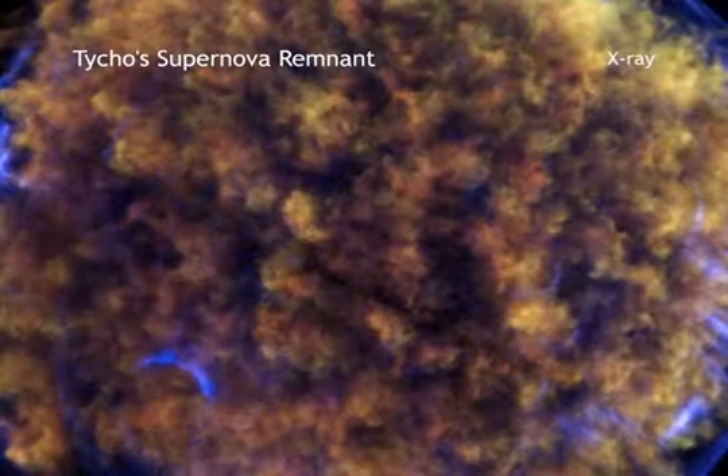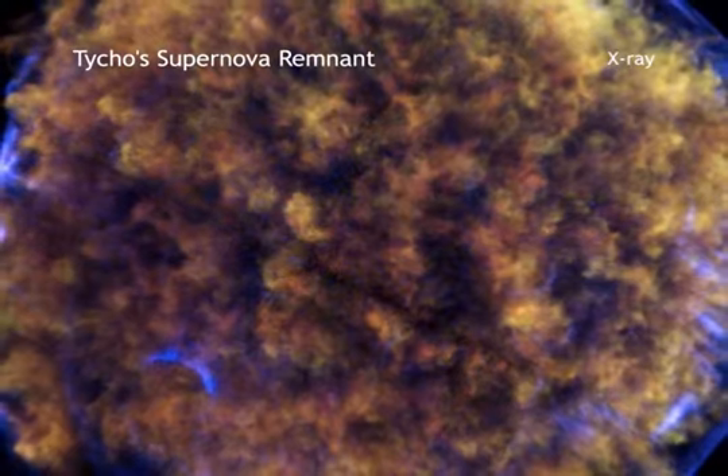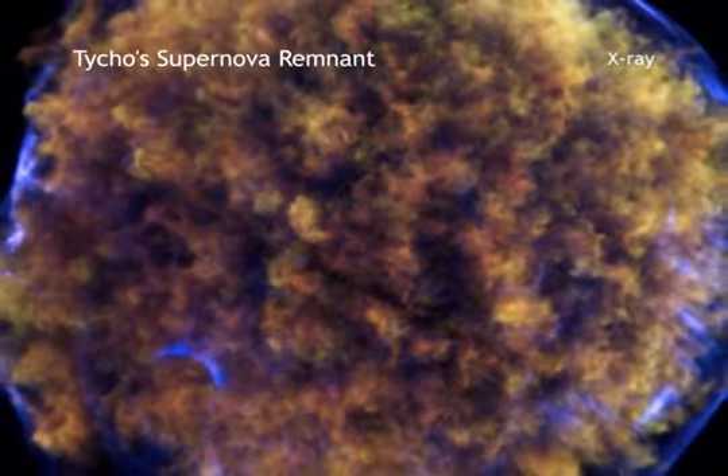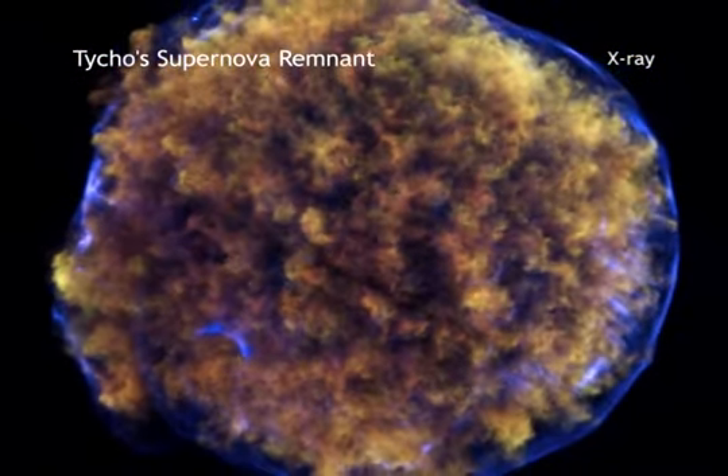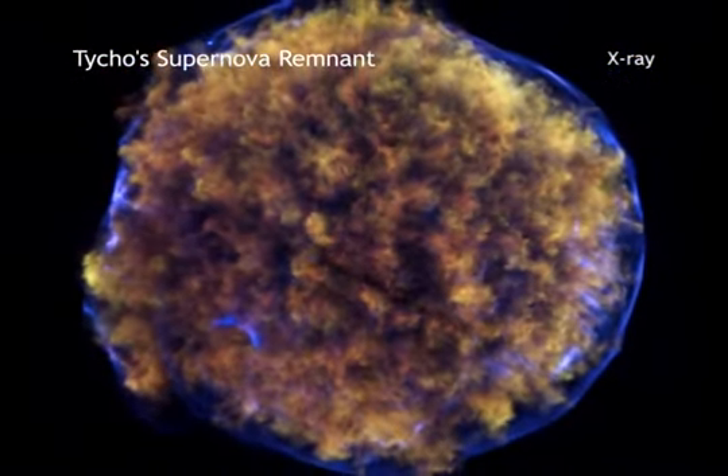But what causes the explosion? This is still a debate. This new Chandra result, however, suggests that Tycho went off when a white dwarf pulled too much material from a companion star and exploded.